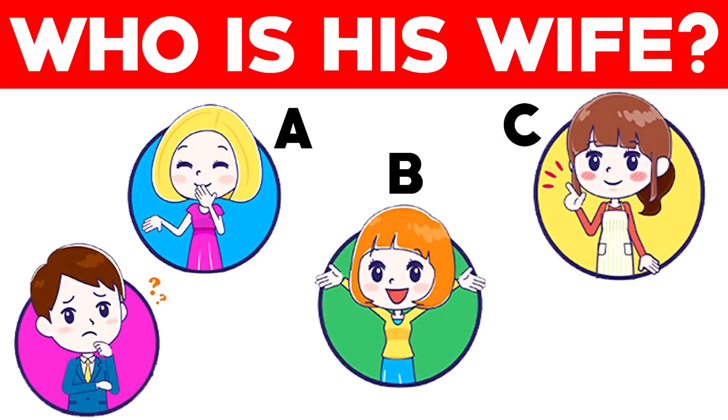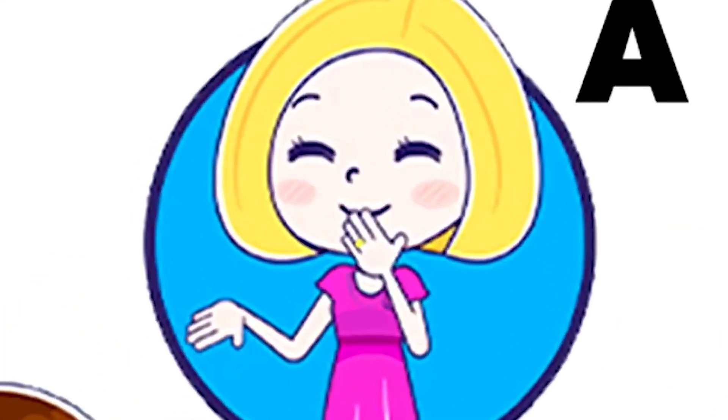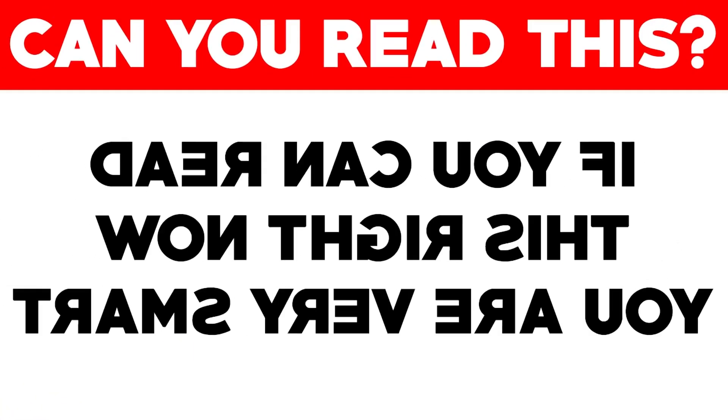The man's wife is actually Letter A — if you look closely, you can see a wedding ring. Were you able to spot this? If so, you are a very smart person. We've got this next sentence that looks like a bunch of random letters we can't understand — well, wrong!